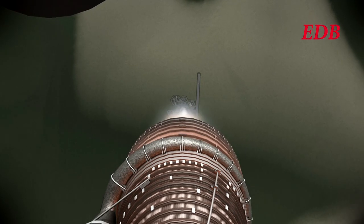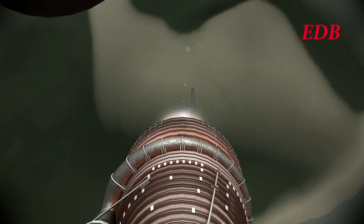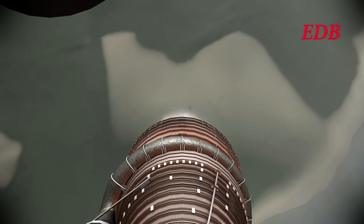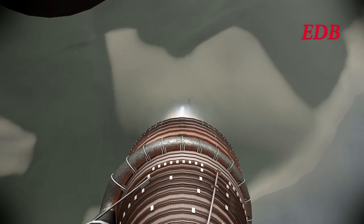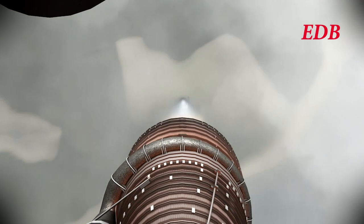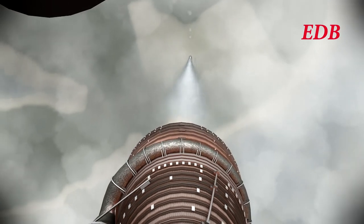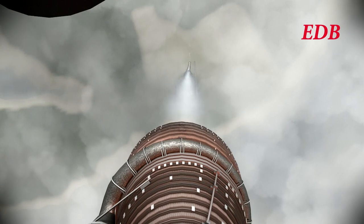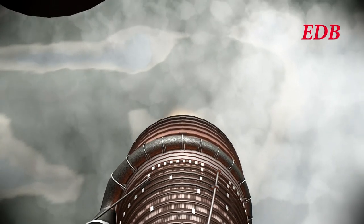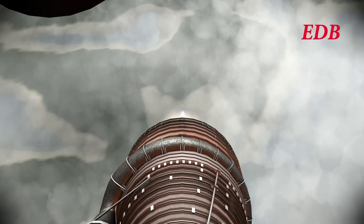T-plus 50 seconds: 4,700 meters altitude, 227 meters per second. The rocket has passed Mach 1 at 63 seconds in — 8,280 meters altitude, 324 meters per second ground speed, 1.5 kilometers downrange. We have some aberrant pitch commands but the rocket seems to be correcting fine as the trajectory is good and continues to be good.